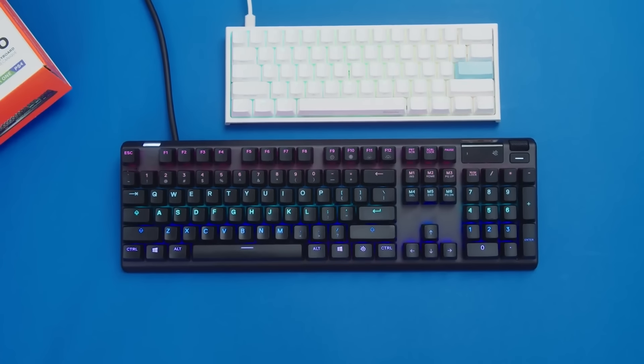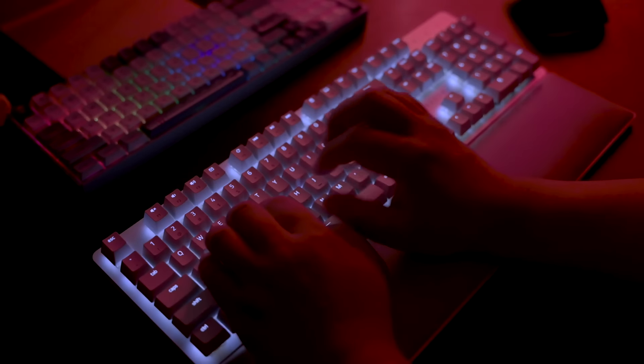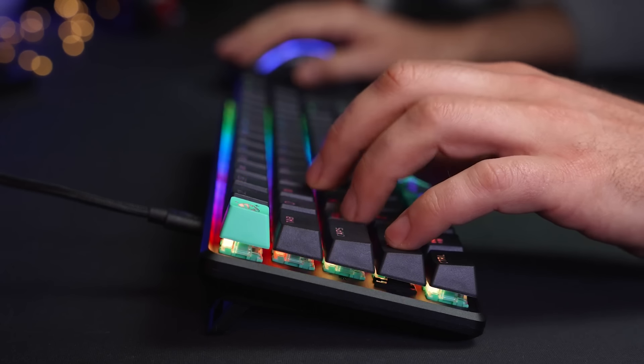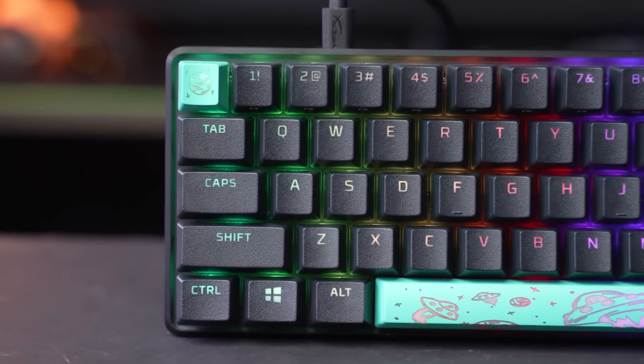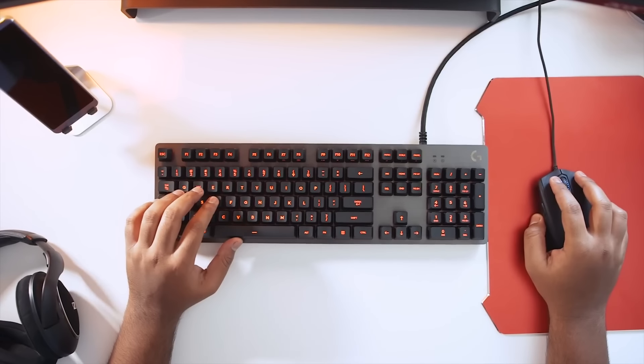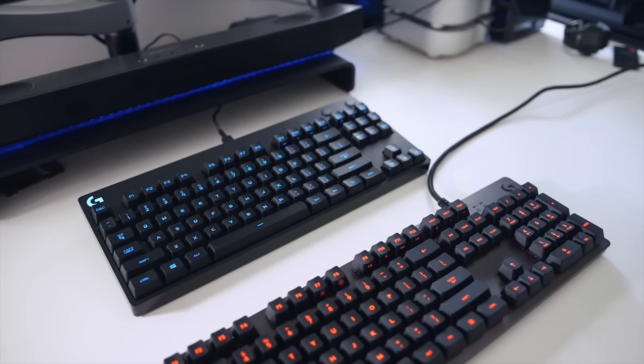A gaming keyboard is an essential tool for any serious gamer who wants to take their gaming experience to the next level. With so many options available on the market, it can be tough to decide which one to choose. In today's video, we will be sharing the top 5 best gaming keyboards. Whether you're a casual gamer or a professional sports player, we've got you covered with our top 5 picks.